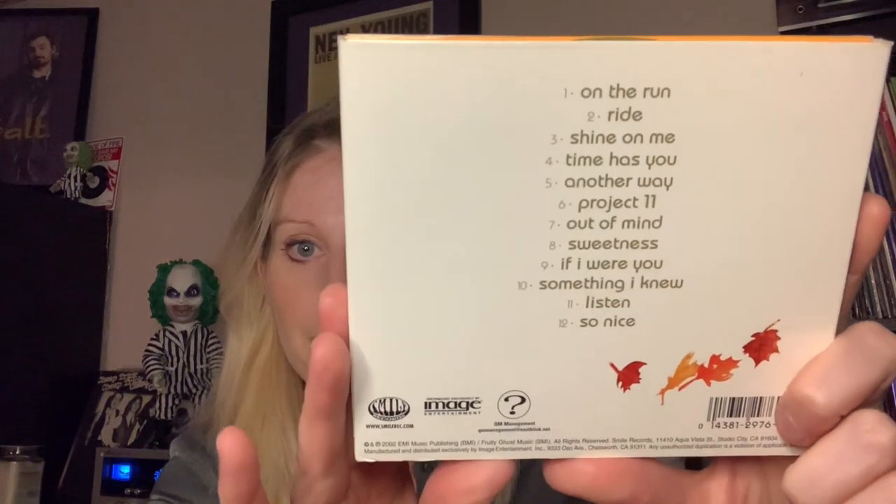Next I want to talk about The Wondermints. This is their album from 2002 called Mind If We Make Love To You. This was a joy to listen to — I'm really digging my CDs again because you do get a lot more cover art and liner notes. The Wondermints formed in LA in the early 90s and really gained attention when they played as Brian Wilson's backing band on tour. You can really hear the 60s pop influences — the Zombies, the Association, and of course the Beach Boys. I really enjoyed this album.